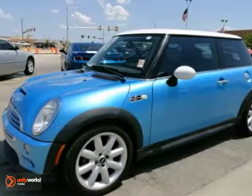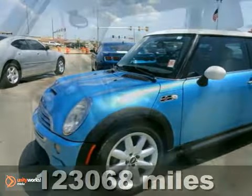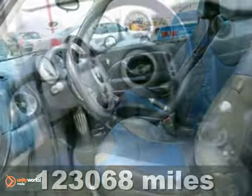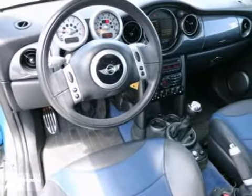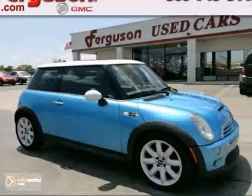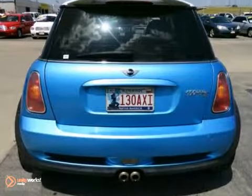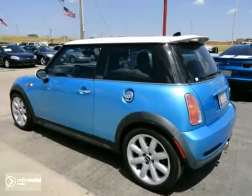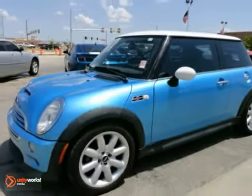Here's a 2003 Mini Cooper S. This vehicle really has a lot to offer, including heated mirrors, alloy wheels, and traction control. You'll also enjoy keyless entry, anti-lock brakes, and heated leather seats. And with a moonroof and cruise control, this Mini won't be here for long. Come in for a test drive today.